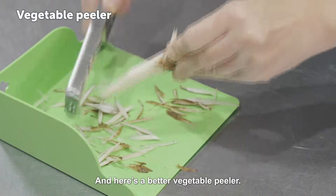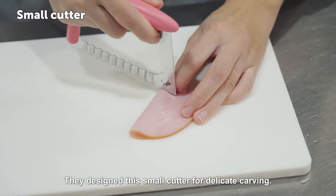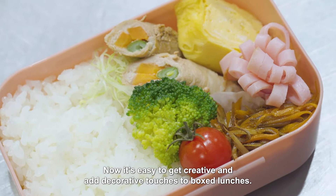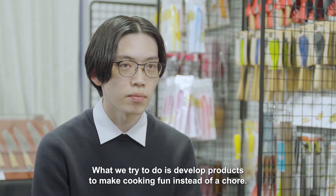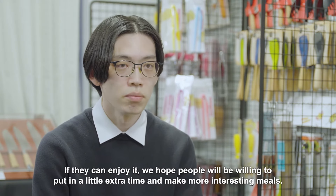Here's a better vegetable peeler. They designed this small cutter for delicate carving. Now it's easy to get creative and add decorative touches to box lunches. What we try to do is develop products to make cooking fun instead of a chore. If they can enjoy it, we hope people will be willing to put in a little extra time and make more interesting meals.